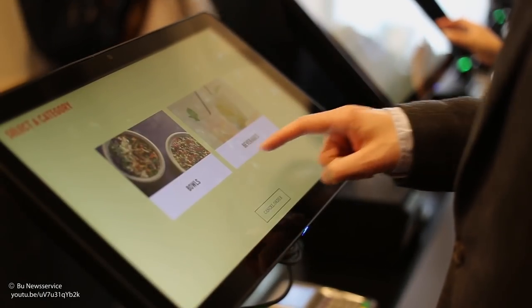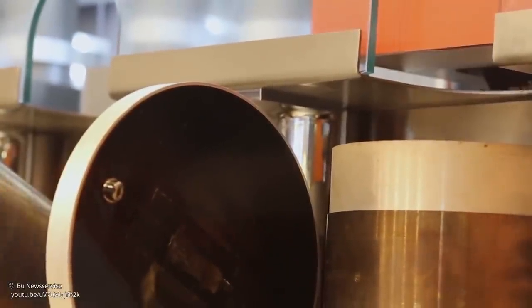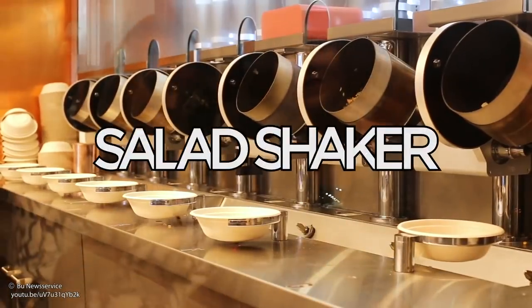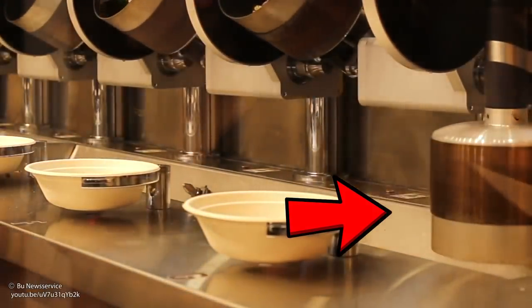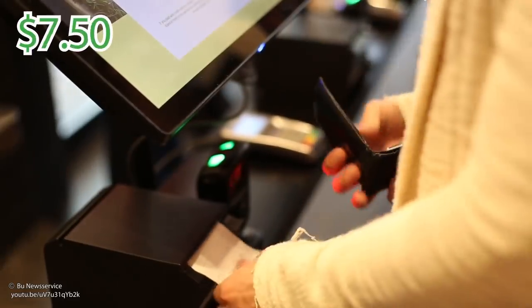Customers place an order from a tablet, customizing their salad or bowl with whatever ingredients they want. Then a robot collects the ingredients and dumps them into a wok, which cooks the food by constantly tumbling it — you could call that a salad shaker. When the meal is finished, the wok serves up the food and gets steamed clean before the next order. Every meal is ready in less than three minutes and prices start at $7.50.